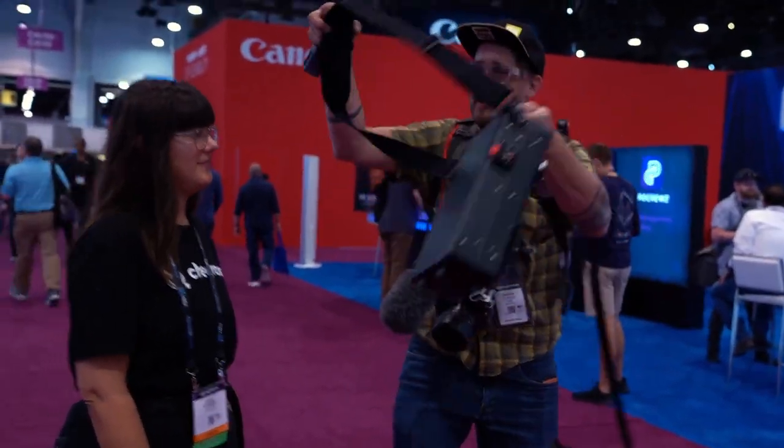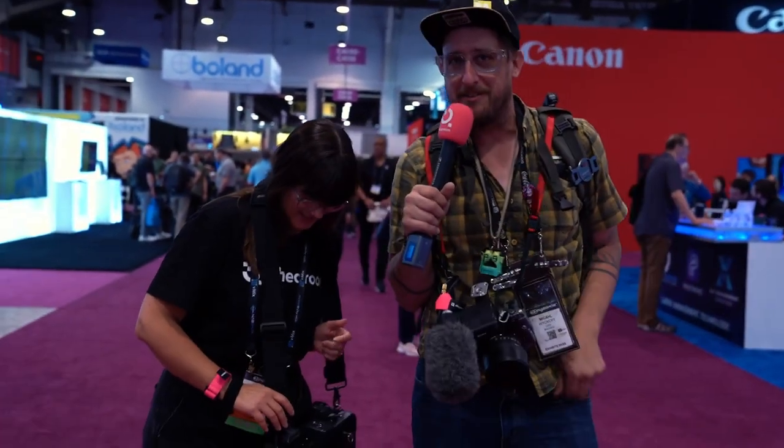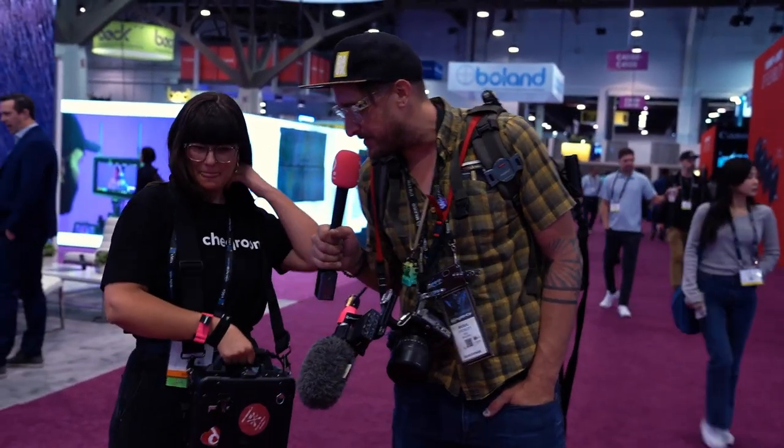This is Michael with Check Room — well, not exactly with Check Room, but he likes taking their microphone and doing interviews. Watch the NAB New York video and you'll understand what's going on here.